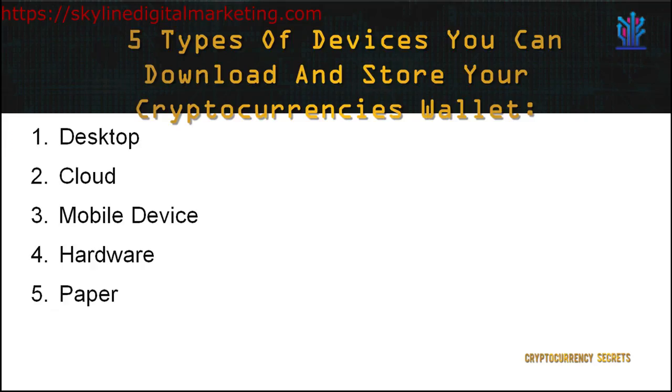We have already discussed the platforms where you can hold your cryptocurrencies. As mentioned, the wallets can be stored in different devices. There are five types of devices where you can download and store your wallets: 1. Desktop, 2. Cloud, 3. Mobile Devices, 4. Hardware, and 5. Paper.